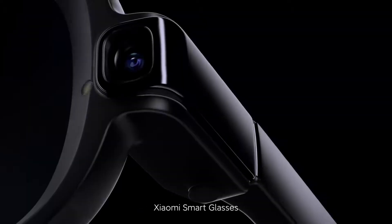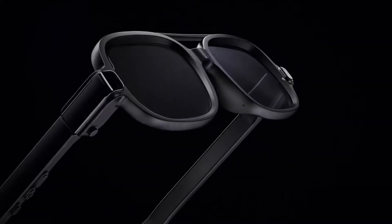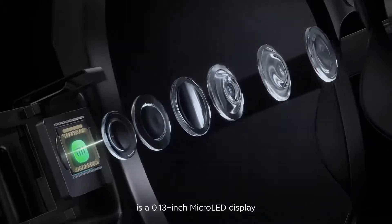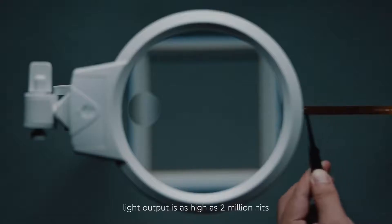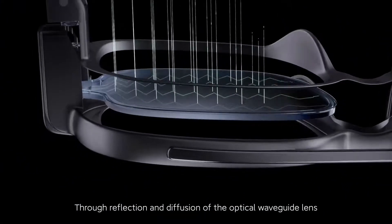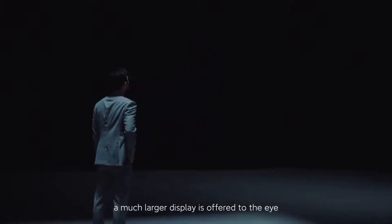Xiaomi Smart Glasses use optical waveguide technology for lens display capabilities. At its core is a 0.13 inch micro-LED display — smaller than a grain of rice — with a light output as high as 2 million nits. Through reflection and diffusion of the optical waveguide lens, a much larger display is offered to the eye.